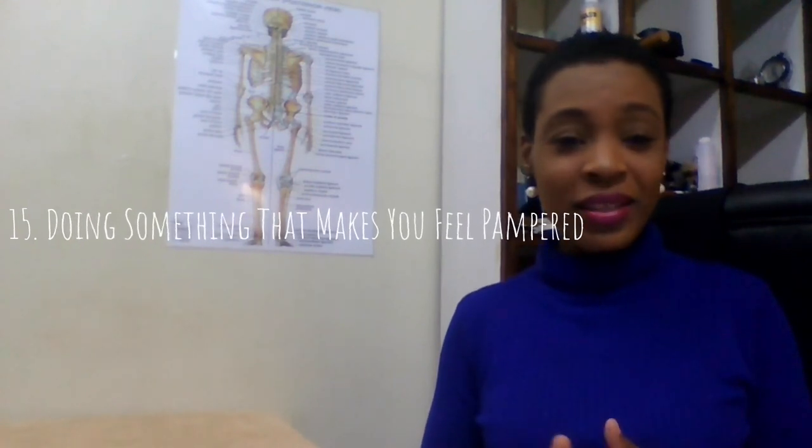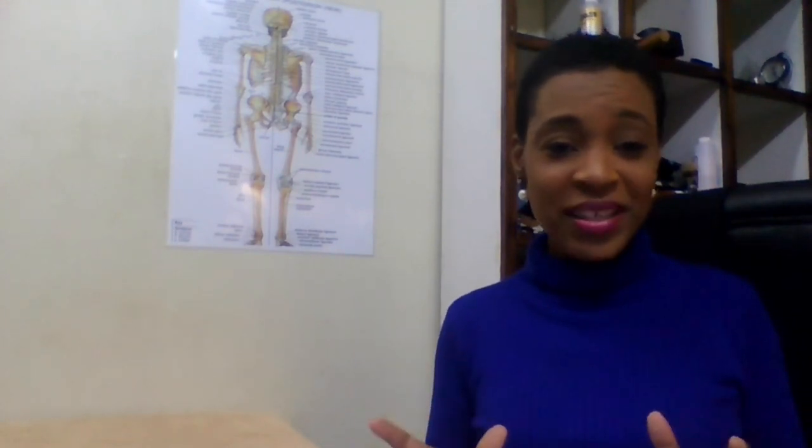Number fifteen is doing something that makes you feel pampered — doing your nails, your hair, getting a massage, a pedicure, a facial, buying something for yourself, going on vacation, taking a bubble bath. Whatever things make you feel pampered are examples of self-care, because you're doing things that you want to do and that make you feel good.